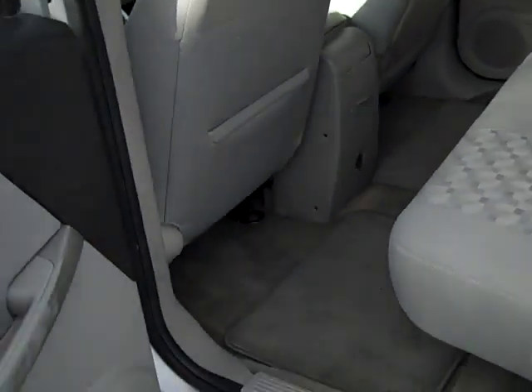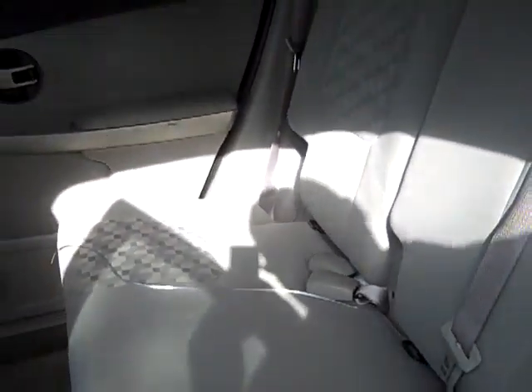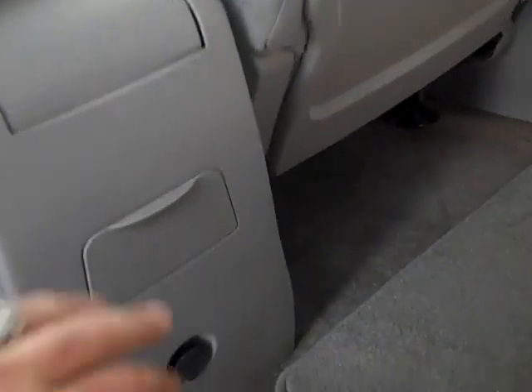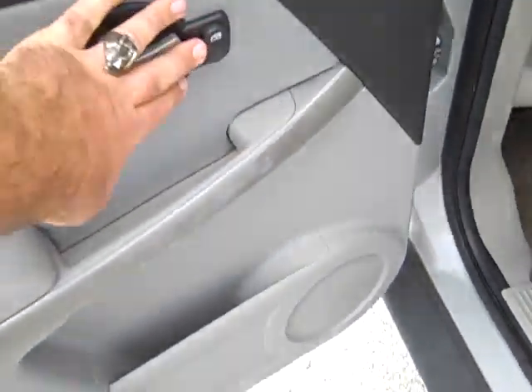We'll have a look in the back seat here. You can see it's in great shape — there's no rips, stains or tears. I'll give you a look at the headliner as well; it's all in great condition. Cup holders in the back, and another power option right there. Electric windows.